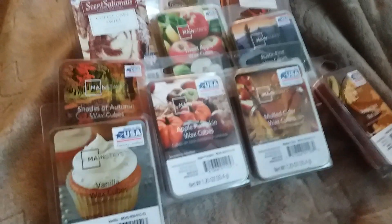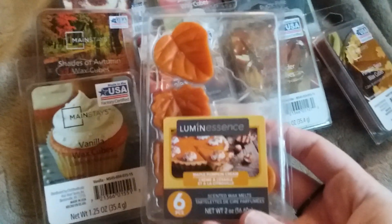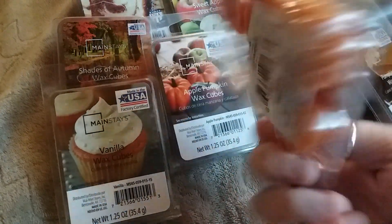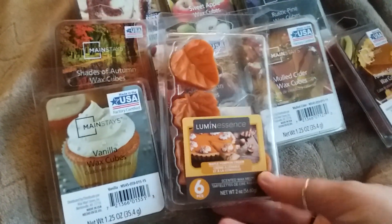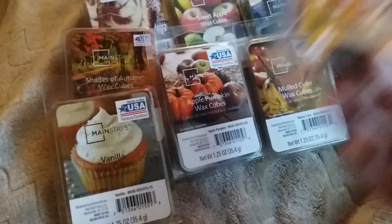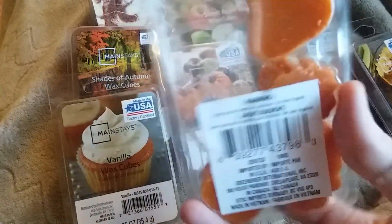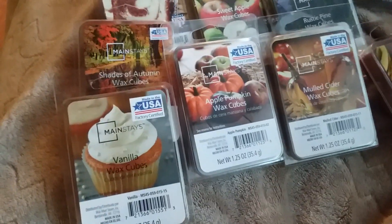The last two I have are from the Dollar Tree, and I have tried them both. The first one is the Luminescence Maple Pumpkin Cream. I had to use two of them to even get any kind of scent, and it was still a very faint scent. I didn't expect it to throw at all. If you're sitting next to it you will smell it — it's mostly like a cream. I don't really smell pumpkin or maple. But if I did two, you can smell it if you're sitting near it. I wouldn't repurchase that one.